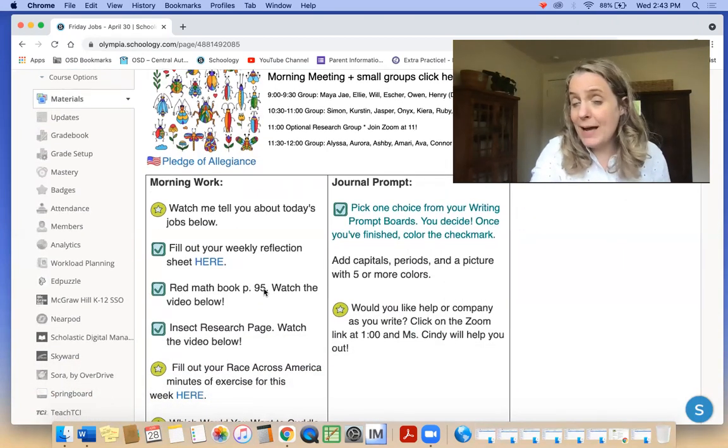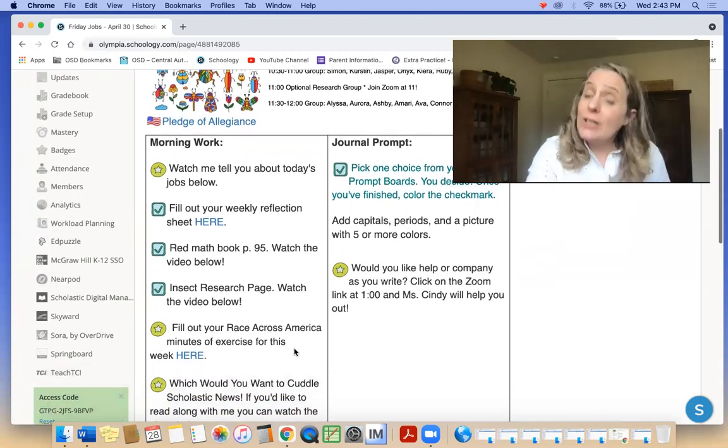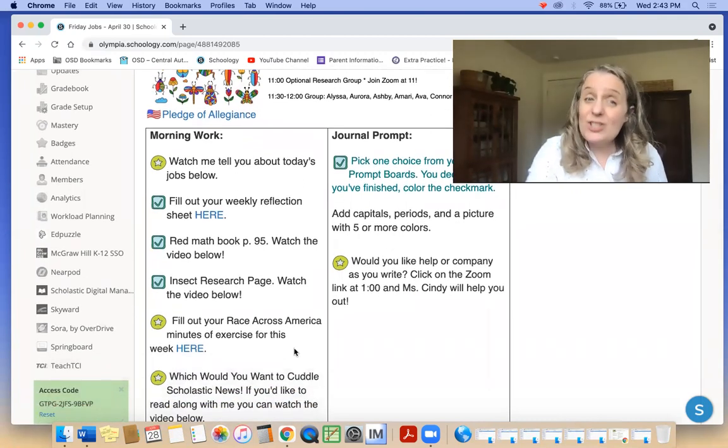We have the red math book, page 95. We get to do the bug spinner game. You're also going to work on your insect research page, which is awesome.